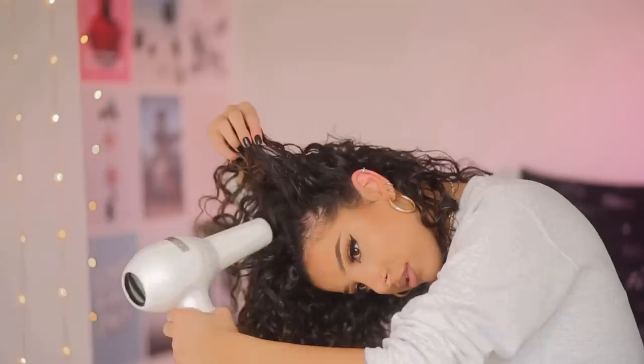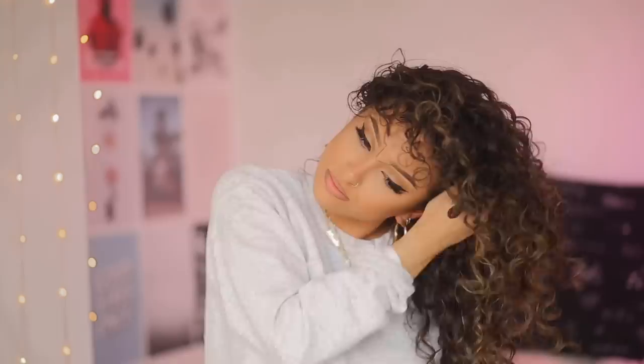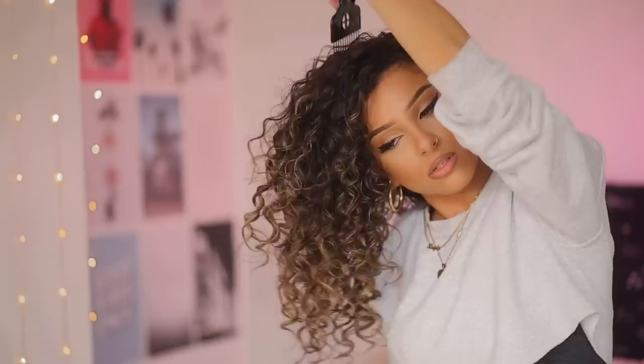I'll diffuse my hair until it's about 95% dry, and for the last 5% I'll just blow dry normally without the diffuser head, just at the root to make sure it's dry and also to give a little bit more volume. Then I'll use a pick just to pick it at the root a little bit to give my hair more volume. I find this works better on second-day hair — my hair always looks better on the second day for some reason.